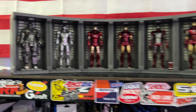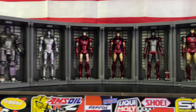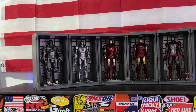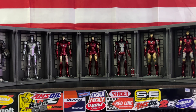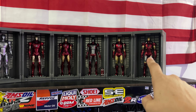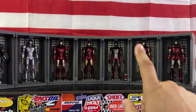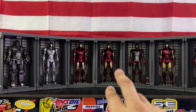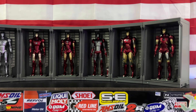Well here we are people — it's been about a month since I started collecting these. I've been getting them in twos: the first one I bought was the Mark 7, after that I got the Mark 3 and 6, then the Mark 1 and 2, and the remaining ones were the Mark 4 and 5.